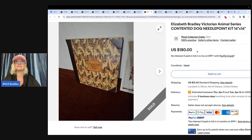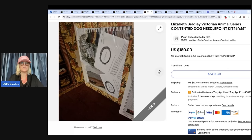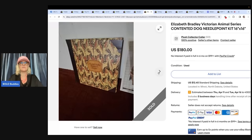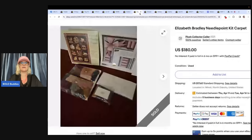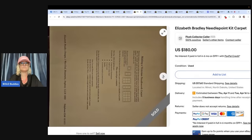Elizabeth Bradley Victorian Animal Series — Contented Dog needlepoint. Picked up six of these needlepoint kits from a thrift store, paid a dollar each. One sold for $180 and another on a best offer of $150; four left. Needlepoint, cross-stitch — those can all go for big money if you find the right ones. Elizabeth Bradley is not a brand I've heard of. Let me know in the comments if you've ever sold this brand.